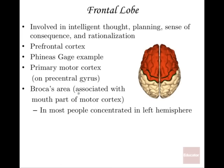Broca's area is associated with the part of the motor cortex that controls your mouth, but it specifically coordinates mouth movements to enable clear speech. Someone with damage to Broca's area can still make noise and say words, but not in a coordinated way — they may not find the right words or can't speak clearly enough for others to understand. In most people, Broca's area is concentrated in the left hemisphere.